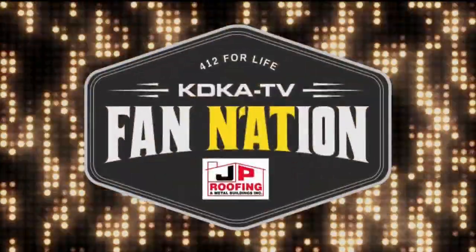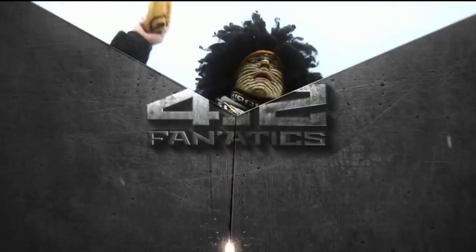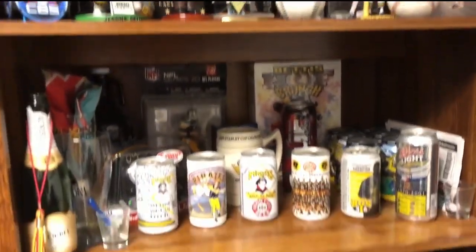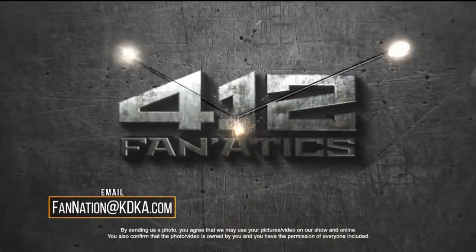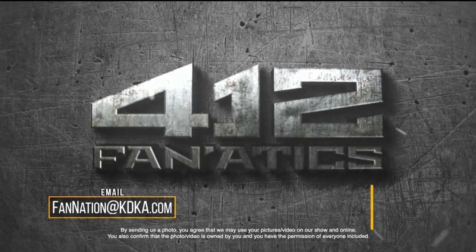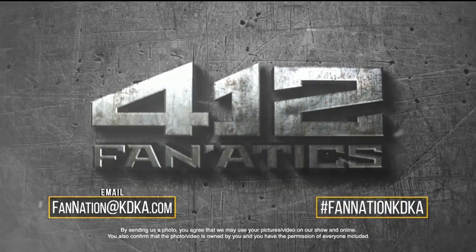Portions of J.P. Roofing Fan Nation are sponsored by DraftKings Sportsbook. Are you a 412 fanatic? Fan Nation wants to meet you. Let us tour your fan cave, see your crazy bobblehead collections, check out your sports tattoos, and get a taste of your tailgates. Email us at fannation@kdka.com and tell us why you want to be a part of Fan Nation. And don't forget to tag us on social media at hashtag FanNationKDKA.